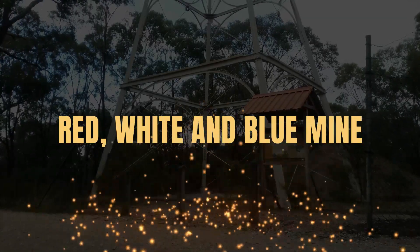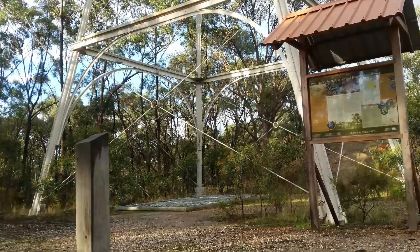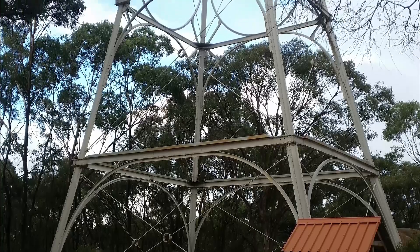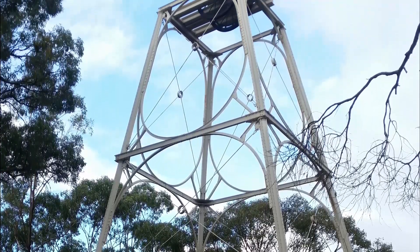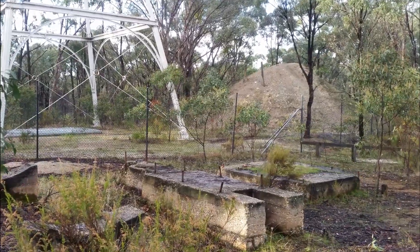The Red, White and Blue Mine in Muckleford. The Red, White and Blue Mine in the Muckleford State Forest is an interesting place for a barbecue and a bushwalk. The historic mine is a great place to check out where you'll discover a poppet head, a huge mine shaft, machinery site, mullock heap and dams.